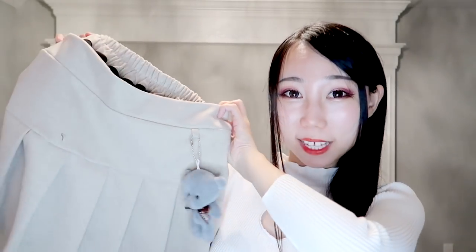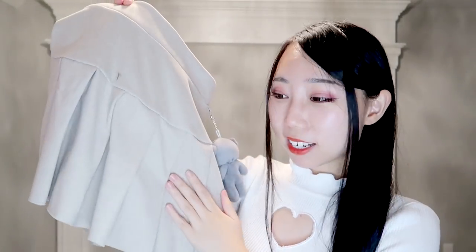Next is a super adorable pleated skirt with very soft, flannel-like winter material. It has elastic in the back and a cute bear charm — you can hang any stuffed animal you like. I'll wear a sweater to match, which has a protective underlayer. This skirt is perfect for fall and winter.